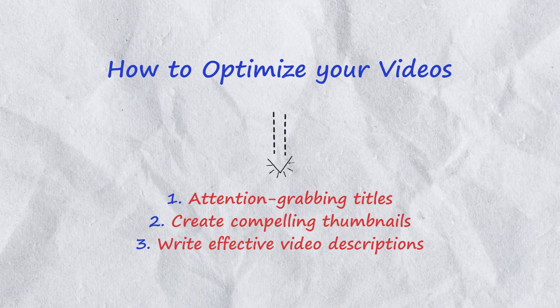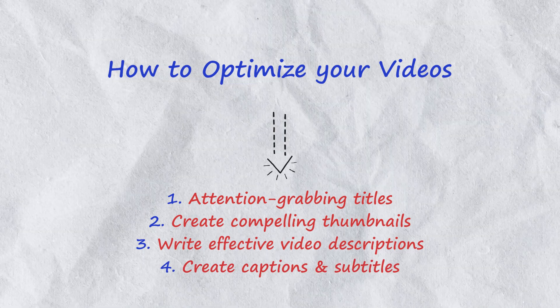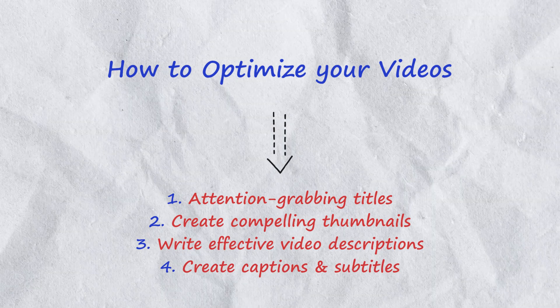Video descriptions: write detailed descriptions with relevant keywords to improve search engine rankings. Captions and subtitles: add captions and subtitles to make your videos accessible to a wider audience.